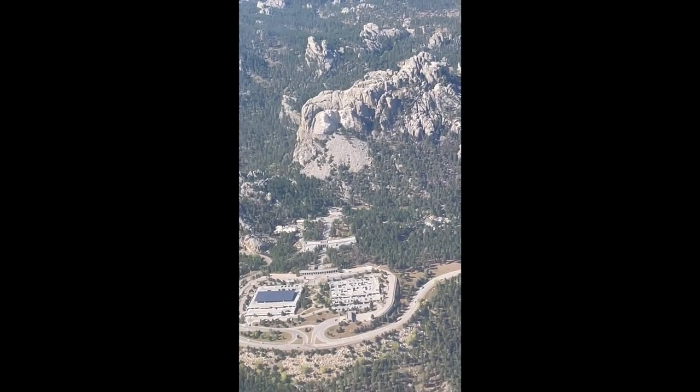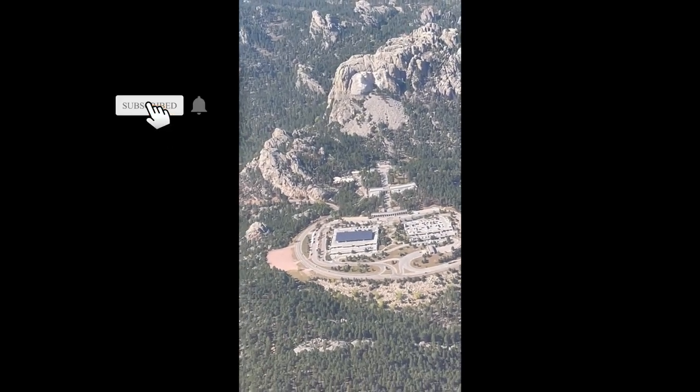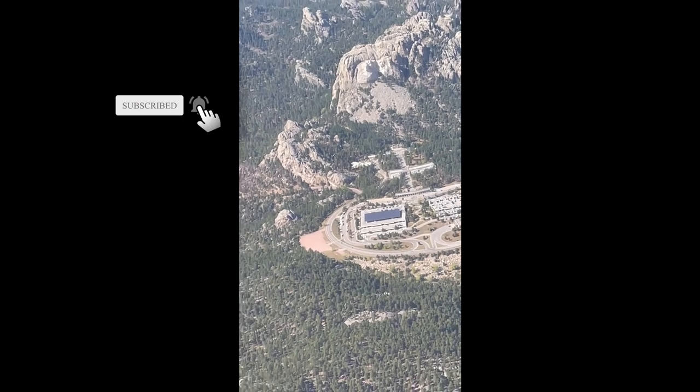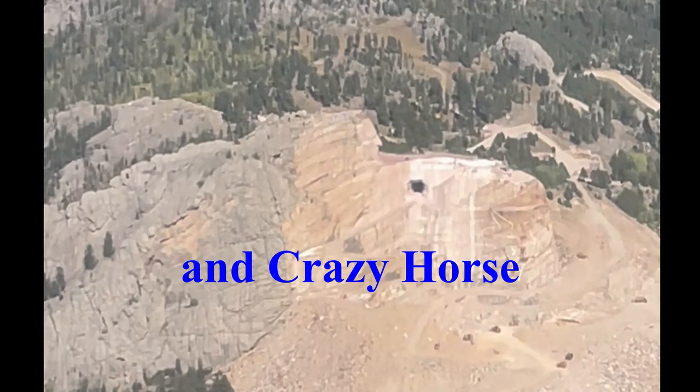We stayed overnight at Grand Rapids, South Dakota, and the wind was pretty strong — it was gusting between 32 and 37 knots, but it was almost straight down the runway. Overall, we had a really great trip and I really enjoyed it.